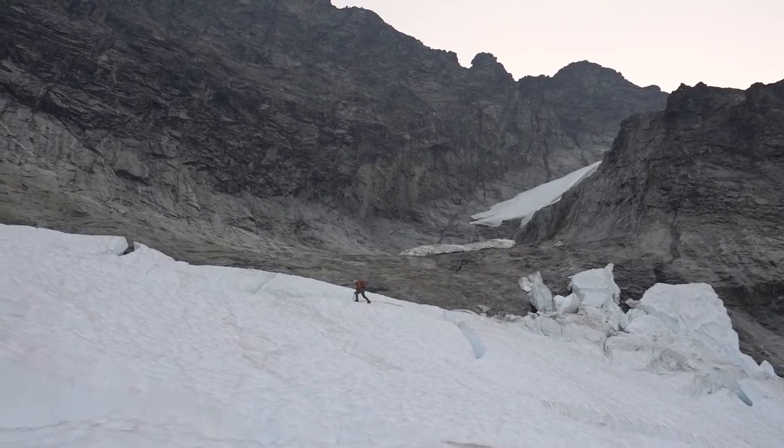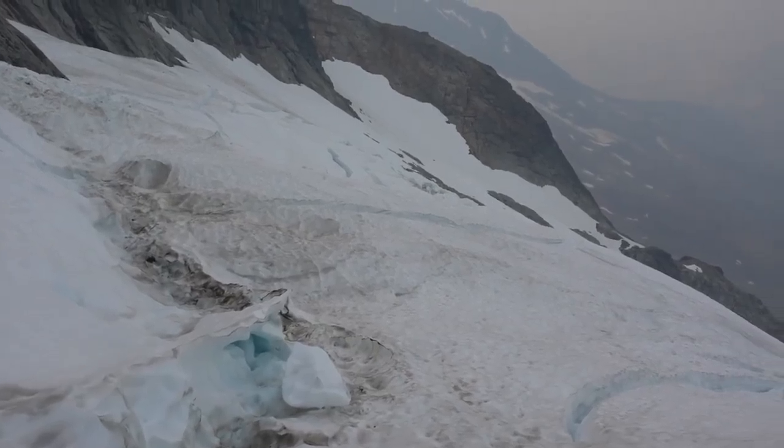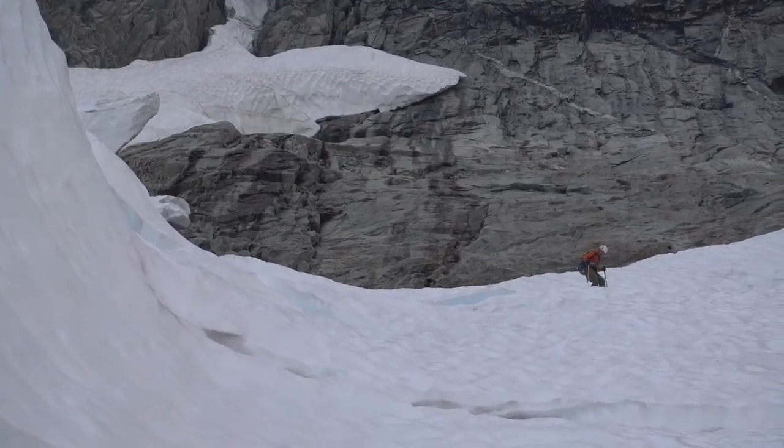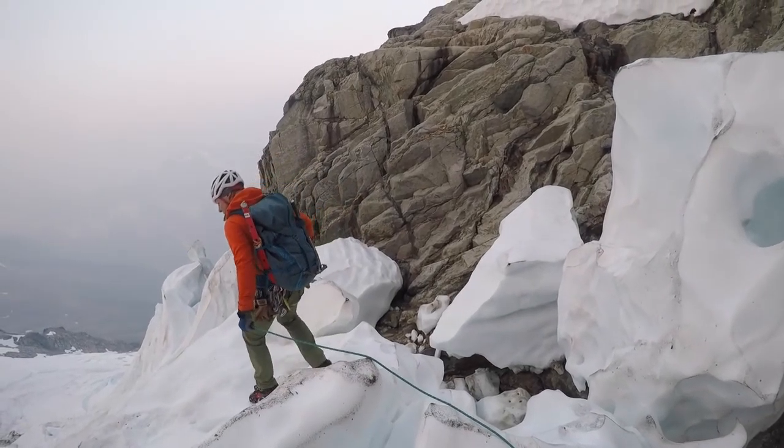Today's the day that we're tackling Forbidden Peak. This is one of the 50 classic climbs in the U.S. and it's definitely not an easy one. Basically, once you get up to the ridgeline, you have a knife edge that you climb for a couple hours to get to the summit.